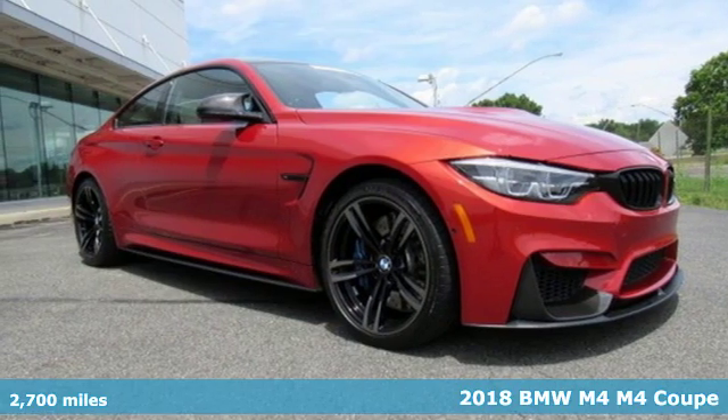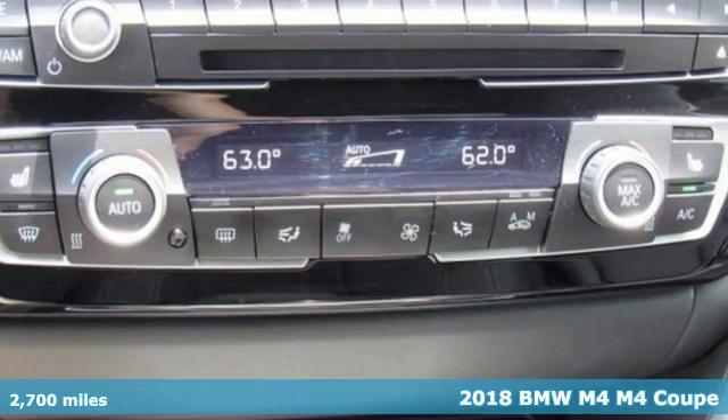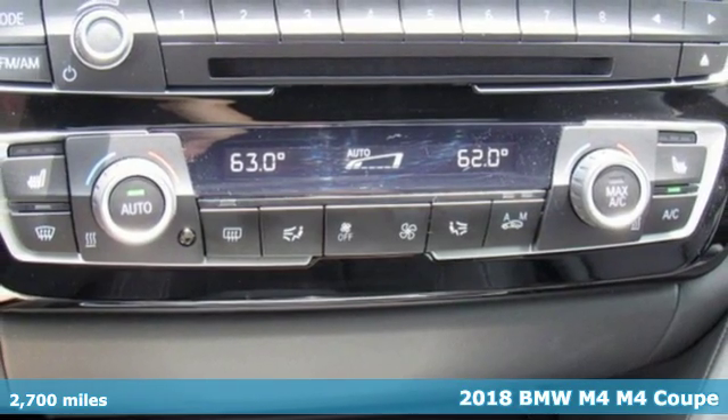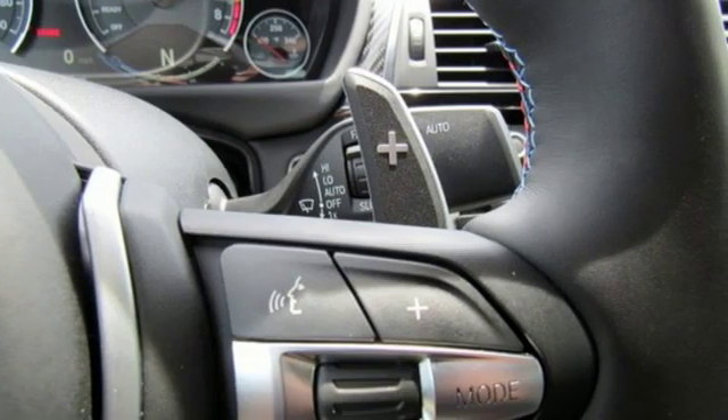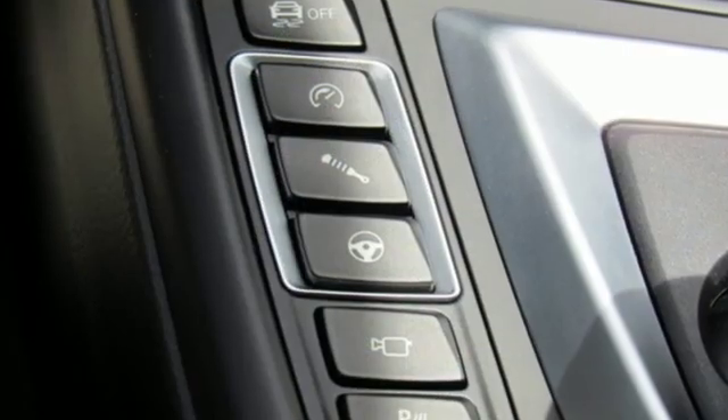It's a certified 2018 BMW M4. The performance and luxury of this M4 assures you'll never be pinned to a nicer seat. It's equipped for all your driving needs and wants.